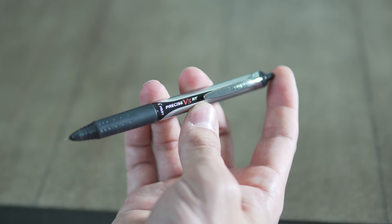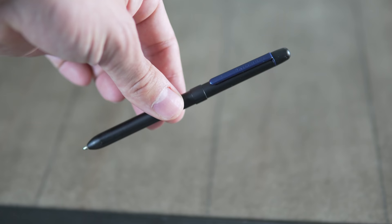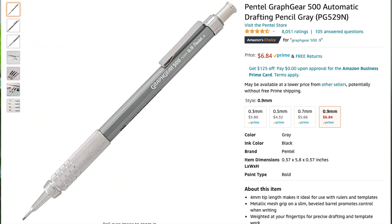Next is a writing utensil — I use three. In the jet I use the Pilot Precise V5RT. It writes well and it's about three bucks on Amazon. Unfortunately it doesn't fit in my flight suit, so for my flight suit I use the Pilot Skillcraft B3 Aviator Pen, which we get at the squadron. The great thing about it is it's a pen, a pencil, and a red pen for all those grade rides — you can put a lot of ink on those grade sheets. And my favorite pencil is the Grafgear 500 with 0.9 millimeter lead, about five bucks on Amazon. The 0.9 millimeter lead is important because when you're flying it's easy to snap the lead off, so you want a thicker lead.